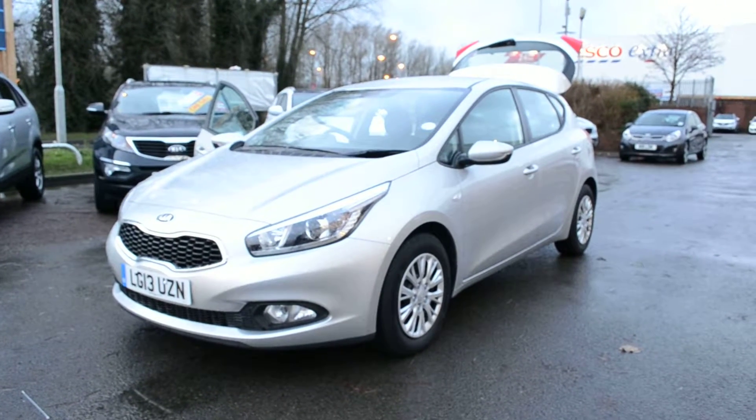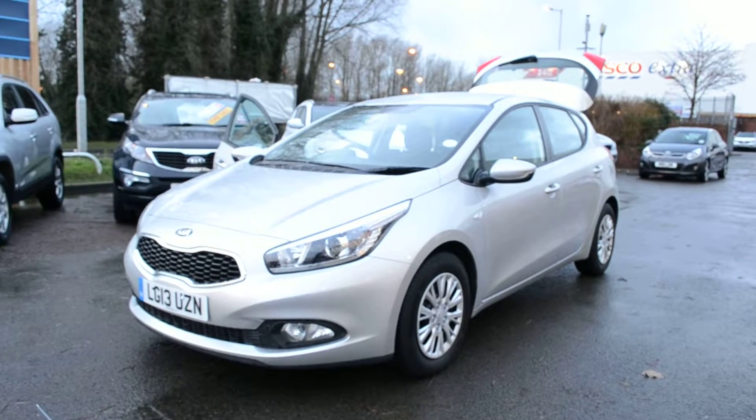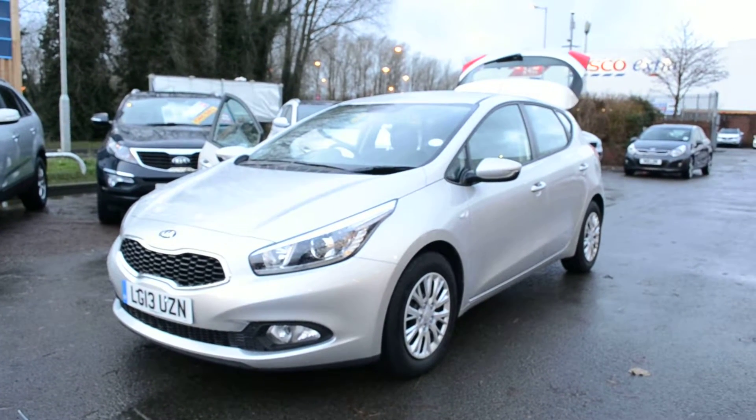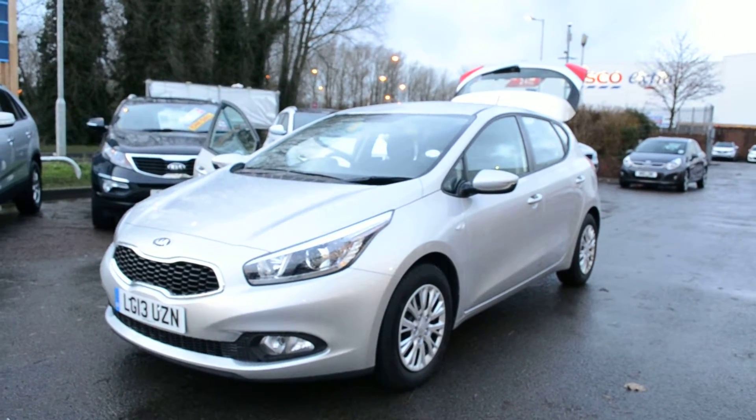Hello and welcome to Wester's Garages in Newport. Here we have a Kia approved Seed 1. It's a 5-door model, finished metallic silver with daytime rail lights. It comes with alloy looking wheel trims, central locking, and a 5-speed gearbox and power steering.